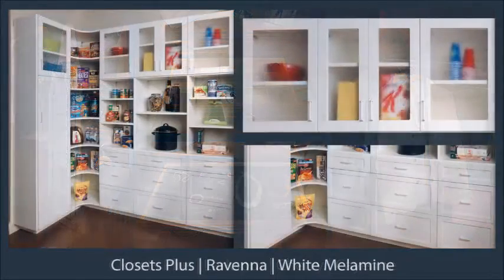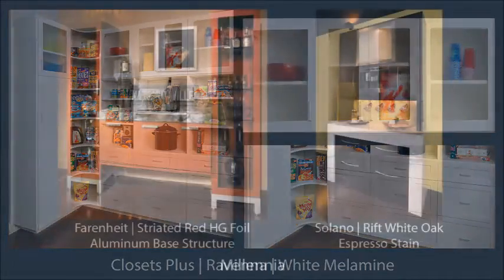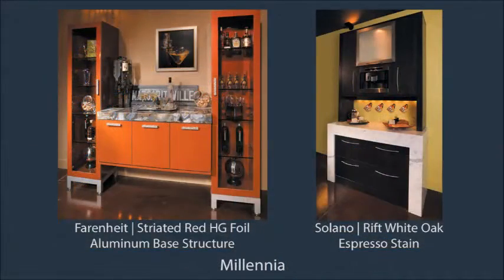Components from our Closets Plus line also work great for pantries. The back of our showroom features all modern upscale Millennia frameless cabinetry.